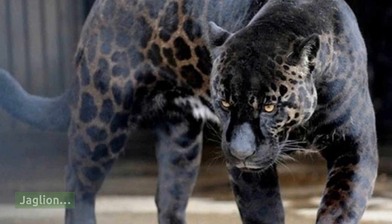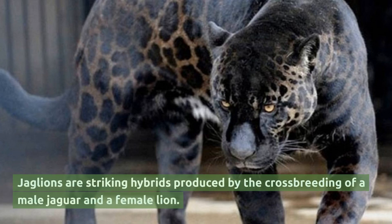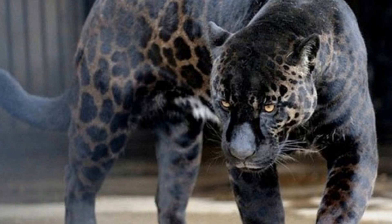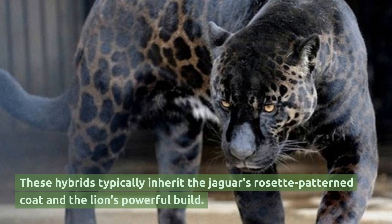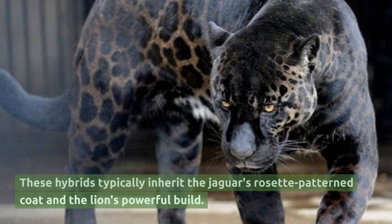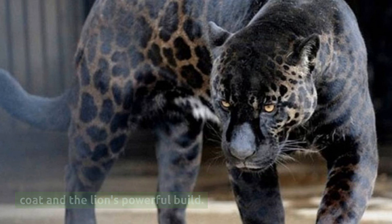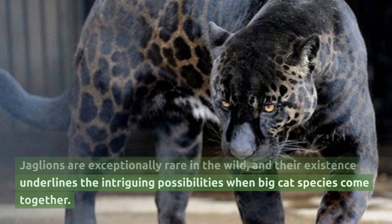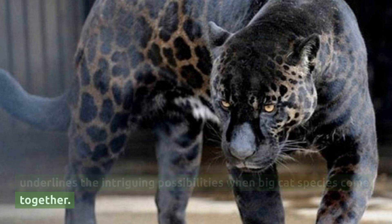Jaglion. Jaglions are striking hybrids produced by the crossbreeding of a male jaguar and a female lion. These hybrids typically inherit the jaguar's rosette patterned coat and the lion's powerful build. Jaglions are exceptionally rare in the wild and their existence underlines the intriguing possibilities when big cat species come together.